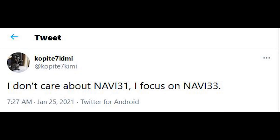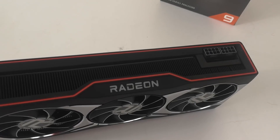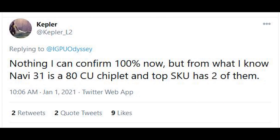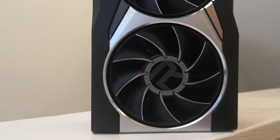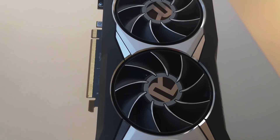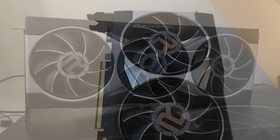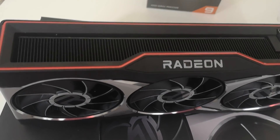According to Copity7Kimi on Twitter, they don't care about Navi 31 and will focus on Navi 33. A couple of days ago I extensively covered the rumours concerning Navi 31 — it's allegedly an MCM design with up to 180 compute units, which doubles what we see with the 6900 XT. Navi 33 presumably would not be MCM; it would most likely be a single chiplet, maybe with some type of IO die.